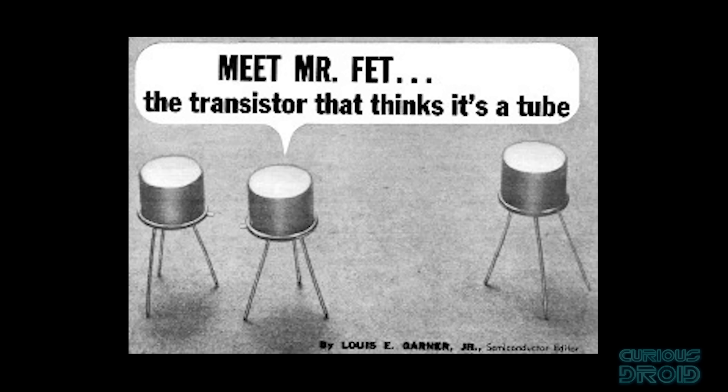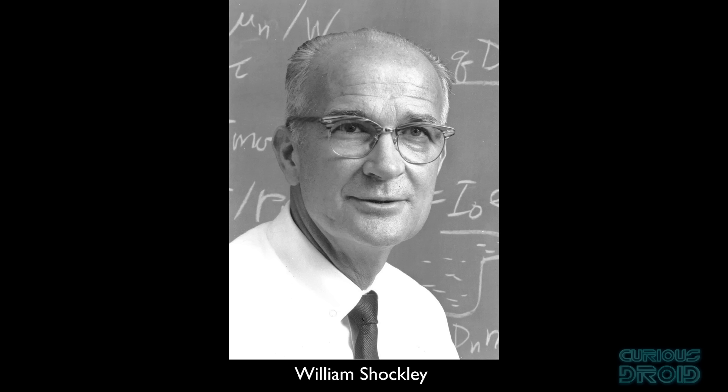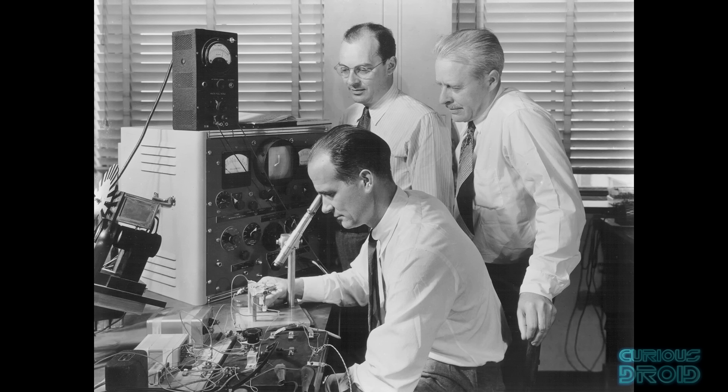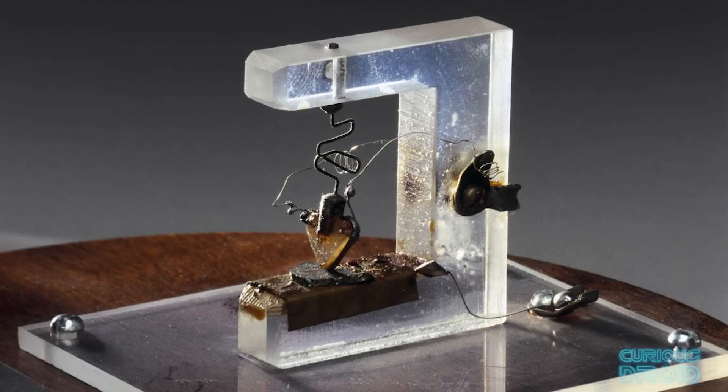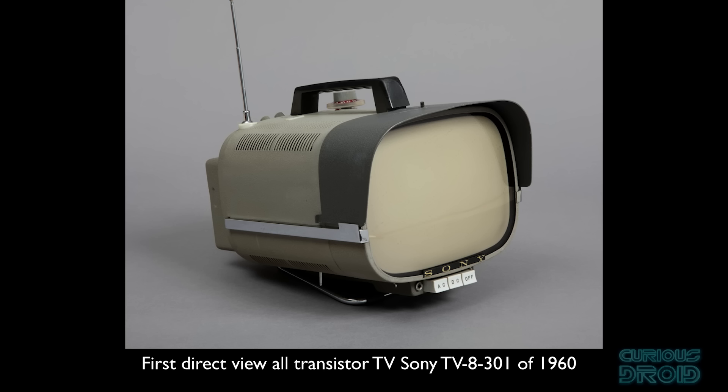The field effect transistor, or FET, was an attempt to eliminate these issues and make a solid-state version of a triode valve. It was first patented in 1925 in Canada by the Austro-Hungarian physicist Julius Edgar Lilienfeld. Whilst Lilienfeld came up with the idea, the technology of the day was too primitive for him to build a working prototype. It was William Shockley at Bell Labs in the 1940s — unsuccessfully trying to build a FET — that led John Bardeen and Walter Brattain to discover the transistor effect, and by accident they created the point-contact transistor, and then the first true commercial version: the bipolar junction transistor, used in the first transistor radios and TVs of the late 1950s and early 1960s.